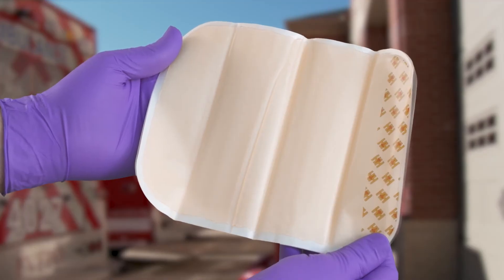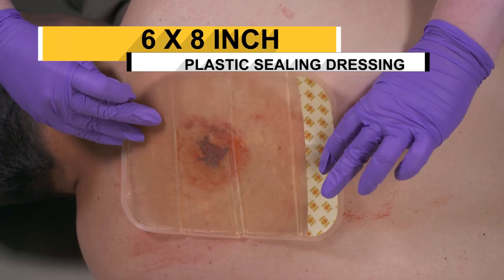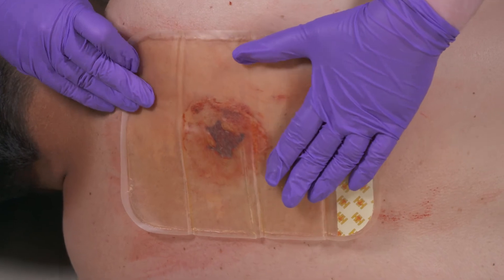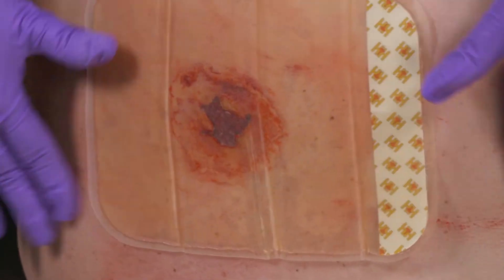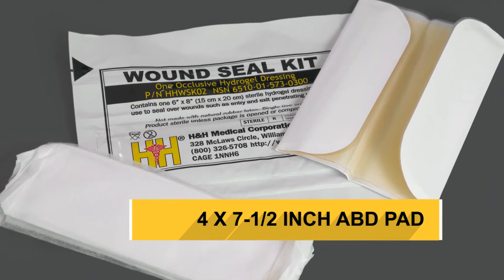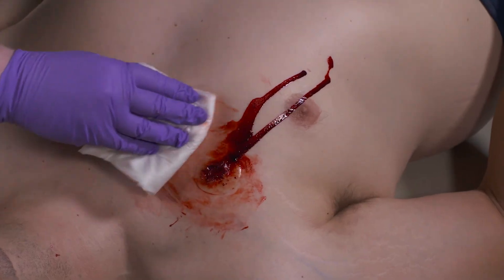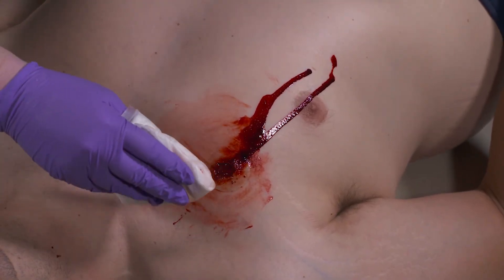The H&H Wound Seal Kit has a large six by eight inch plastic sealing dressing that is highly suitable for chest exit wounds and can stick to the wound and surrounding skin through blood and debris. The kit also comes with a four by seven and one-half inch ABD pad to wipe away bodily fluids from the wound prior to applying the wound seal dressing.